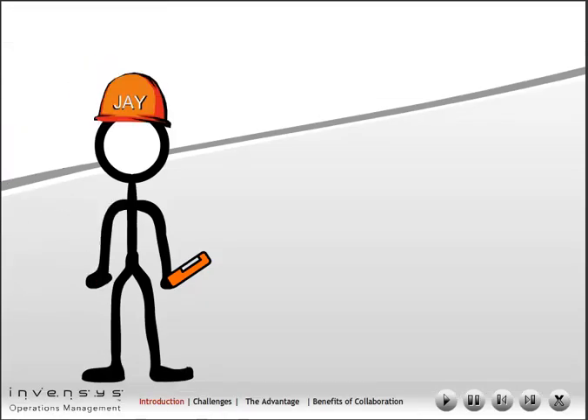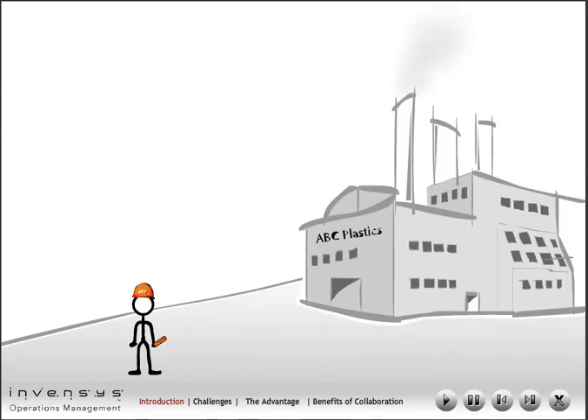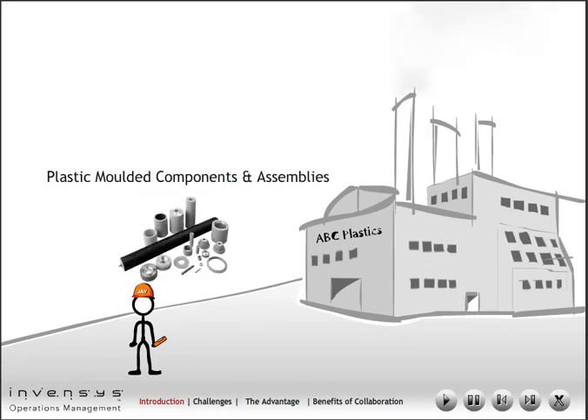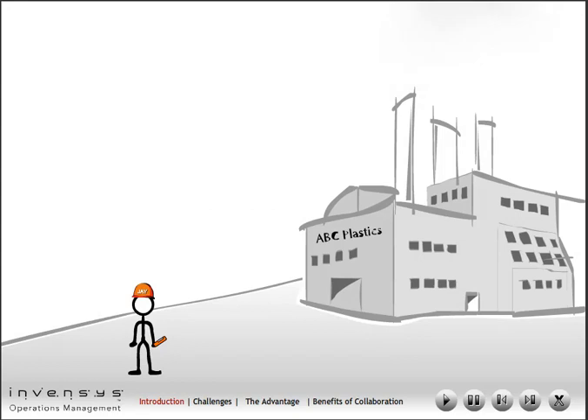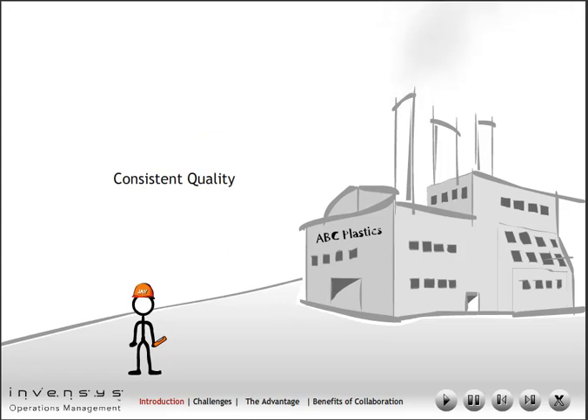Hello everyone. Welcome to ABC Plastics. My name is Jay and I'm the plant manager at ABC Plastics. ABC Plastics manufactures plastic molded components and assemblies for a variety of industries. It has a battery of extruder machines to produce high-precision components with consistent quality.